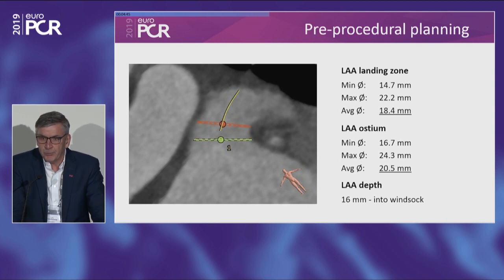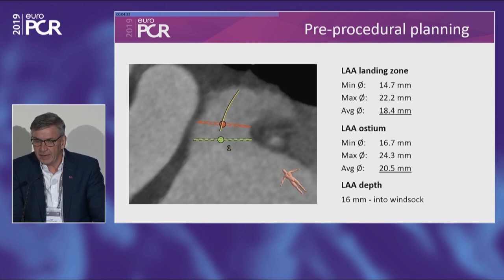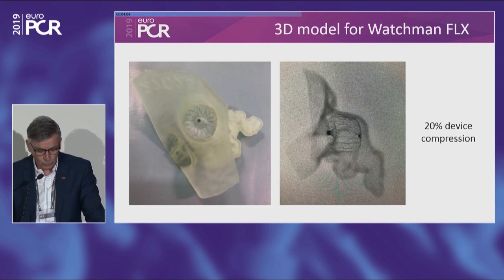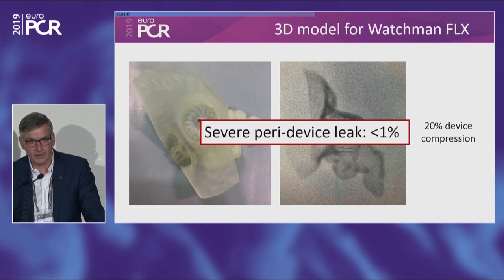Proper pre-procedural planning using CT scanning, with proper sizing and understanding of morphology and implantation site, gives a better chance of complete outcome. Some people go further and do 3D printing with a device inside to see how well it seals. One important change during the LAA programme — at least with the Watchman — is that operators now use more oversizing than in the beginning: previously around 10% compression rate, now mostly 20%. This has brought the rate of severe paravalvular leak down, so less than 1% of patients now have a severe leak of 5 mm or more.